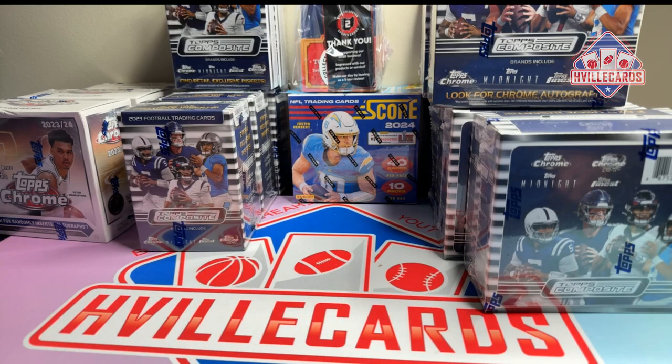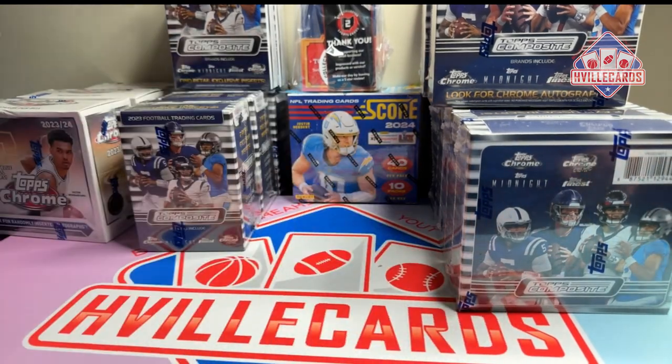What's going on friends? Brian with HVIL Cards back at you with another video. I made some pickups this week, so I guess I should probably show you what I got.